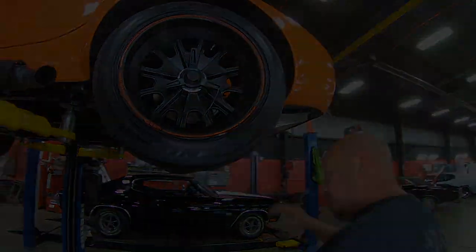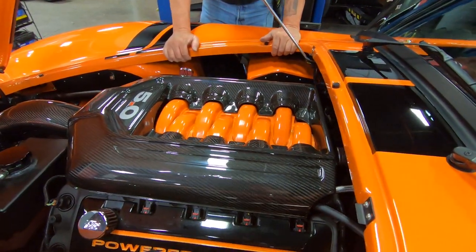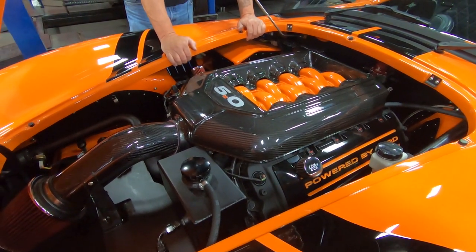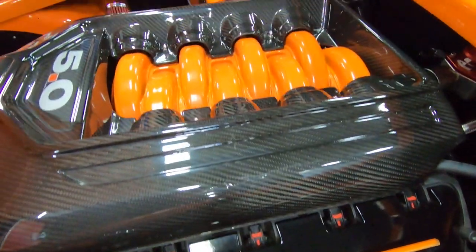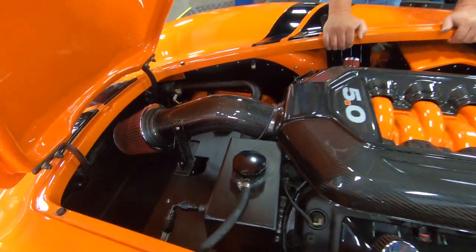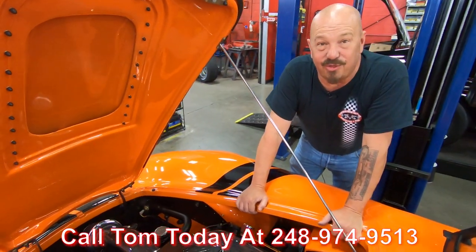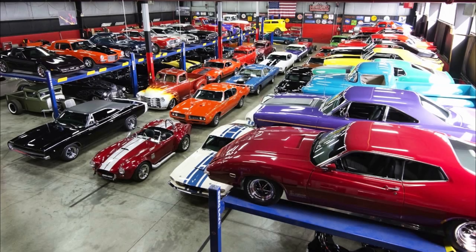All right, guys, look at this — Gen 1 Coyote power, looking sweet. We've got this carbon fiber cover, they've got the intake cover all painted up orange, they've got the valve covers painted up orange — the 'Powered by Ford,' looking sweet. Cold air intake, everything blacked out, looking sweet. This car does have power brakes and it does have power steering. It is a hoot to drive, guys. And of course, everybody knows that Coyote howls. Call us at 248-974-9513 and let Vanguard Motor Sales park this dream in your driveway.